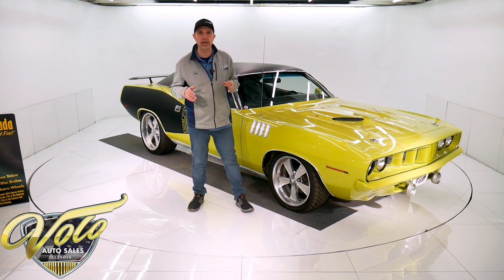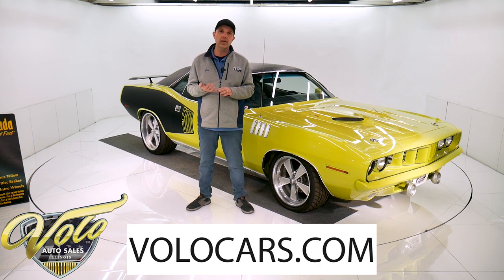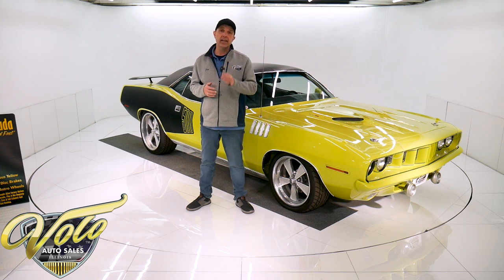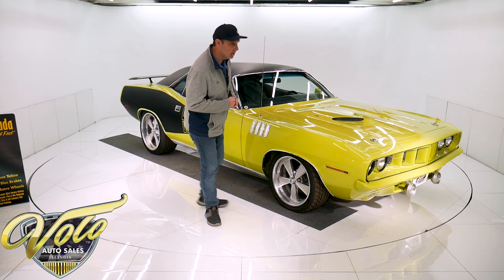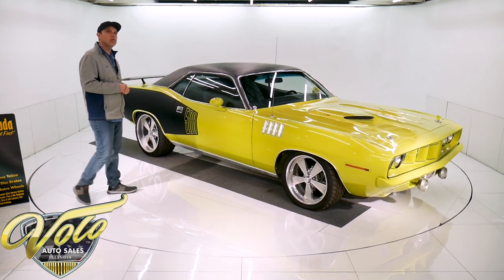You can get all the specs if you go to volocars.com. All the photos top to bottom will be there — the pricing and all the specs on this car and a few hundred other collector cars we have that are all for sale. That's at volocars.com. But how about you join me right now and we go for a spin in this Curious Yellow Cuda.